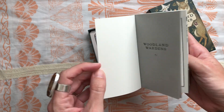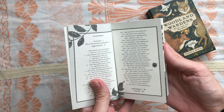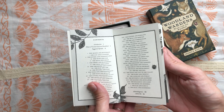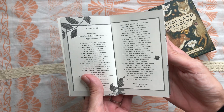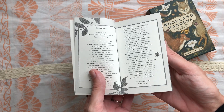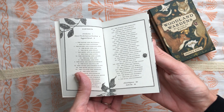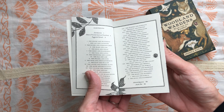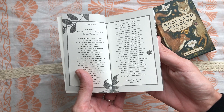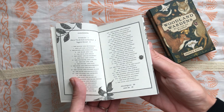I remember actually being in third grade, learning Roman numerals, and asking my teacher — who was a nun — what the point of Roman numerals were. I didn't use the word archaic because I didn't know it when I was eight or nine years old, but I just didn't see the point in memorizing these numerals. She responded: 'Well, sometimes elevators use Roman numerals.' Hashtag epic fail.